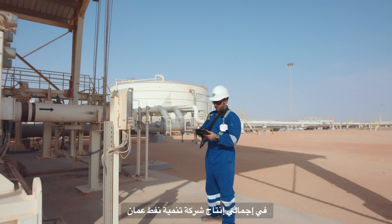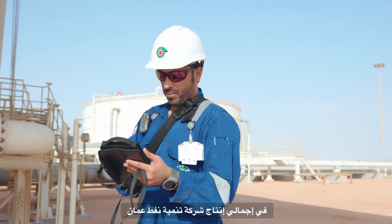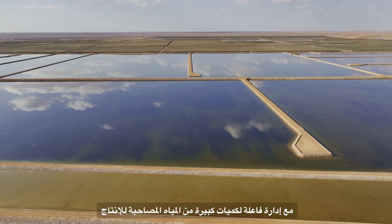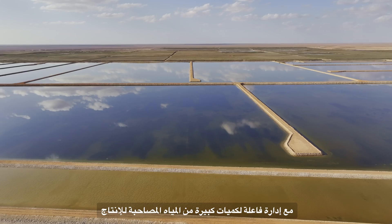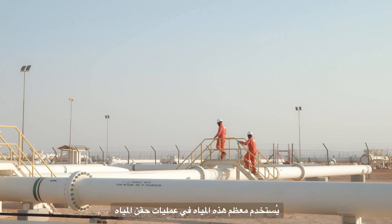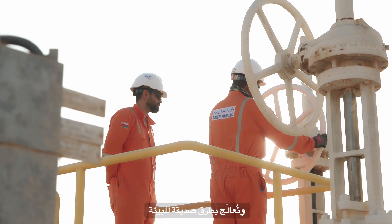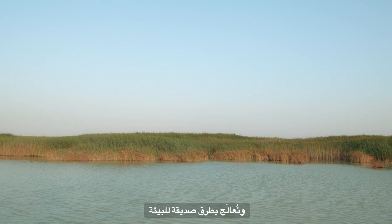The growth of the Nimr cluster has significantly contributed to PDO's total production. Nimr's field contributes approximately 19% of PDO's total production, while efficiently managing a substantial volume of produced water, which is primarily used for water injection and treated through environmentally friendly surface water treatment methods.